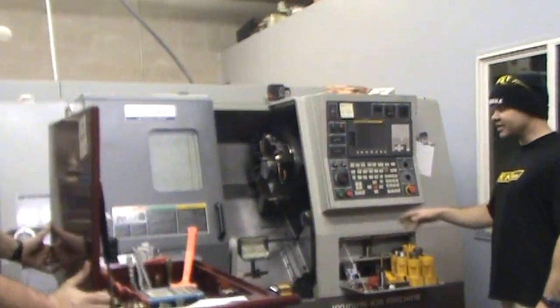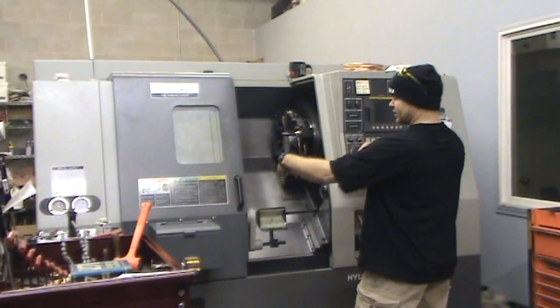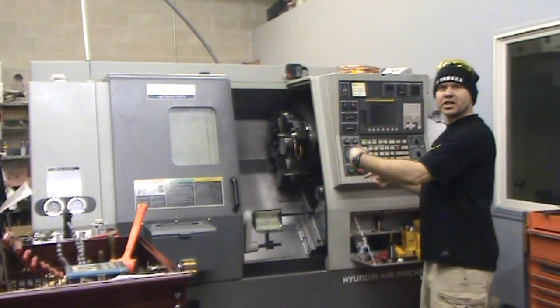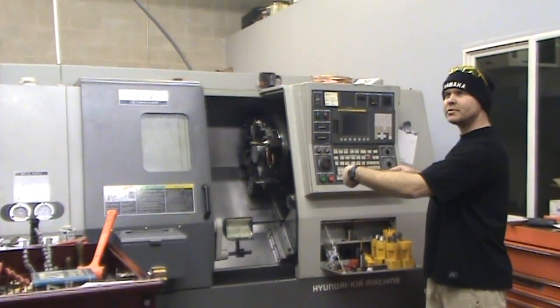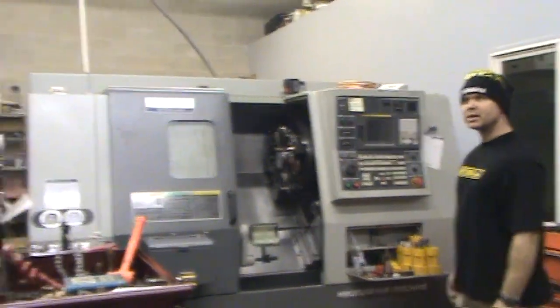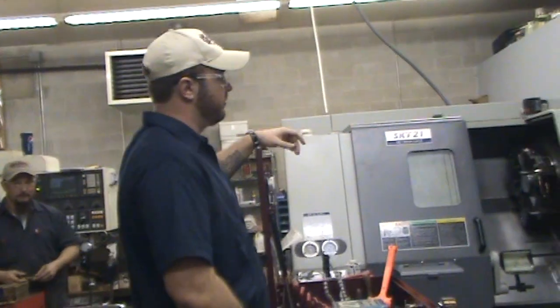Over here, this is a CNC lathe. The difference is this part in here is turning and makes more rounded items. Anything round, you can do a little bit of everything on it.